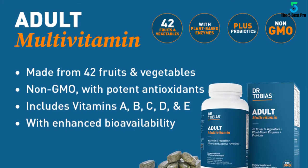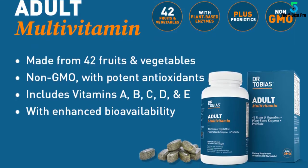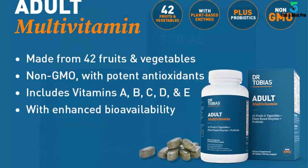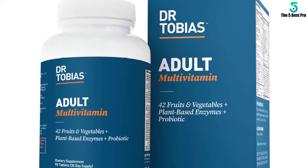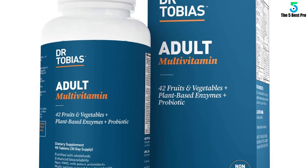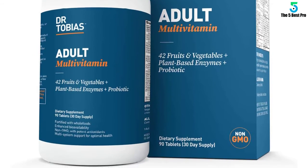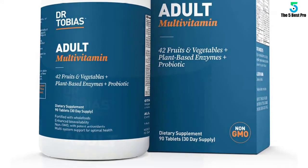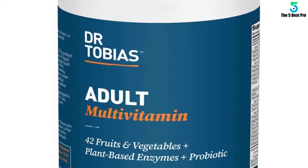It can be hard to get all the nutrition you need all of the time. These multivitamins are designed to help fill those gaps and keep your body moving. Starting with whole foods without the use of genetic modification, they bring everything you need with nothing you don't — including the potent antioxidant vitamins A, C, and E, and support for multiple body systems, all in three simple tablets a day.